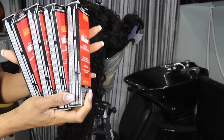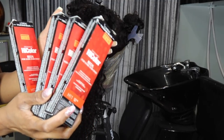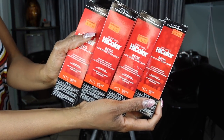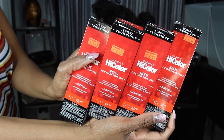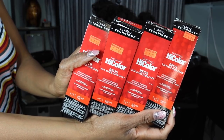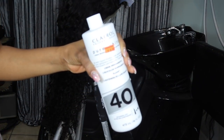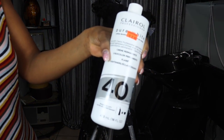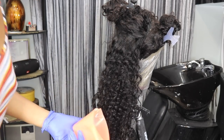To achieve this color, I actually thought it was going to be more red, but it did not turn out to be extremely red — it turned out to be this wine color. I went in and used the L'Oreal High Color in the shade Intense Red, which is H11, to achieve this look with a 40% developer.